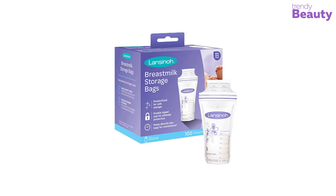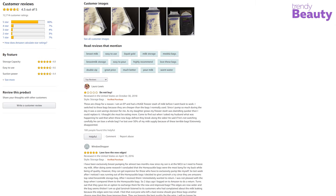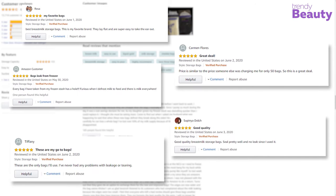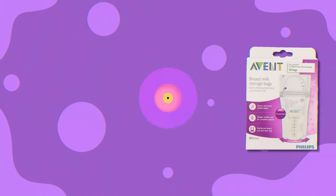The Lansinoh breast milk storage bags are among the highest-selling and most ideal bags on the market, earning a considerable number of reviews and ratings. According to users, this easy-to-use storage bag is highly recommended by mothers and all its features are worth it, though some complain the quality is not that great as it can leak when defrosting. In terms of user acceptance and value, our rating is 5 out of 5. It's available at around $14 for 400 bags, and our price rating is 5 out of 5.